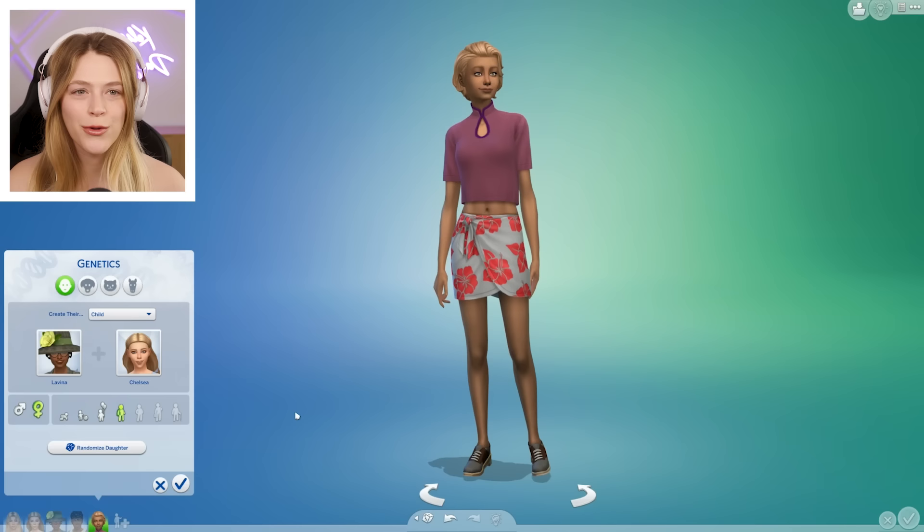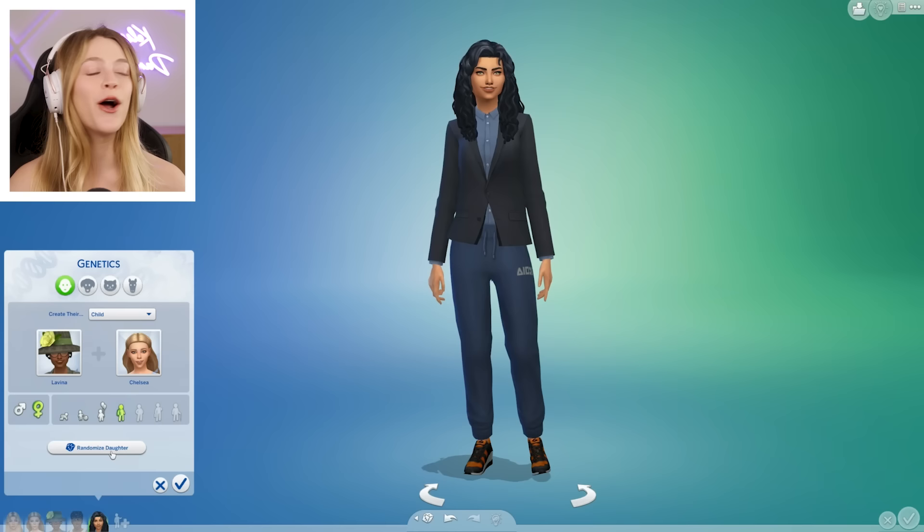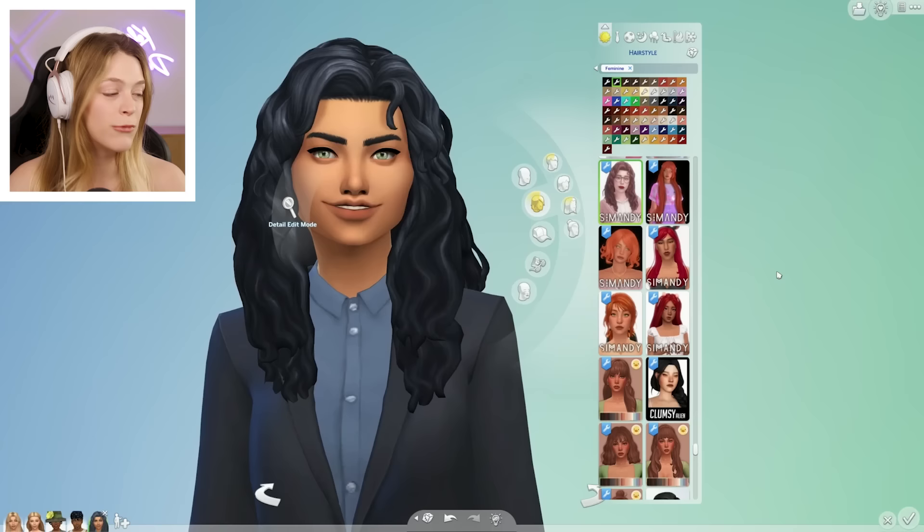We do have to randomize three times. Once — still hot. Twice — still hot. Three times. I don't think you could make an unhot Sim with this combo. There are a lot of cuter townie combos than I was expecting. I thought everyone would be a pass and most people are a smash. Most of their kids are a smash.